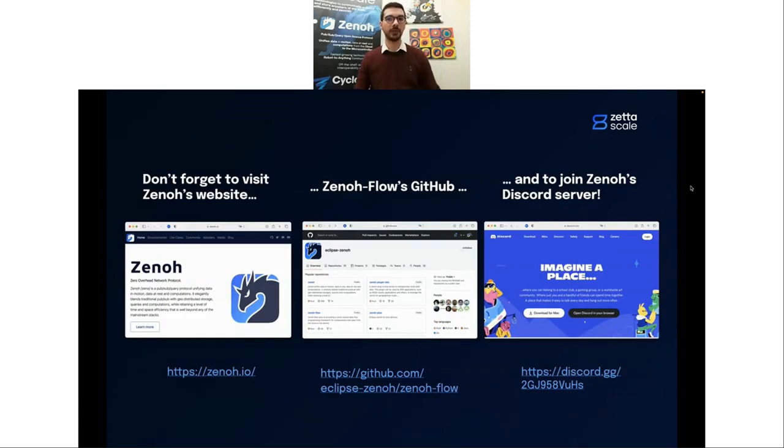Don't forget to visit our website. All our code is available on the Eclipse Zeno GitHub, and you can talk with us on Discord. Thank you for listening, and we'll now take questions — Gabriele, please join so we can answer them together.